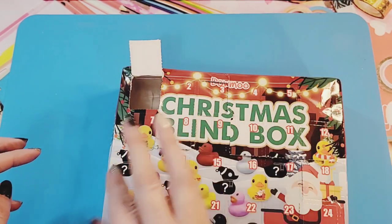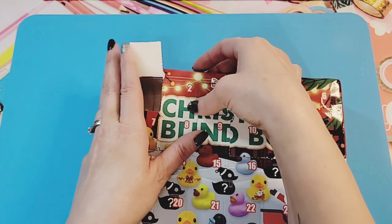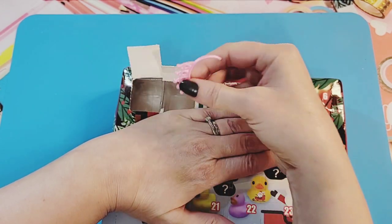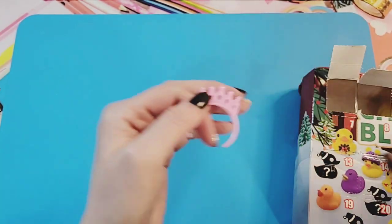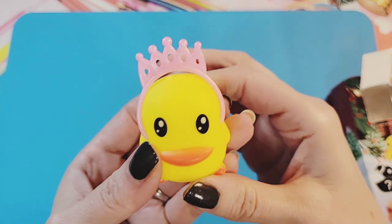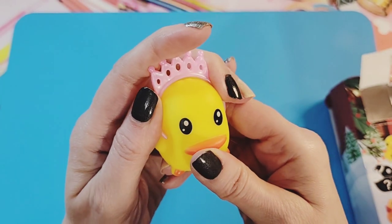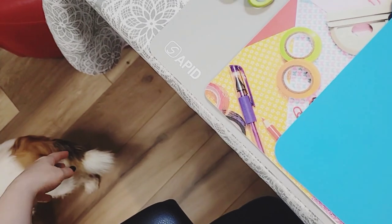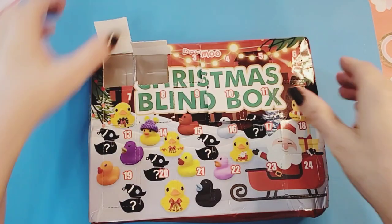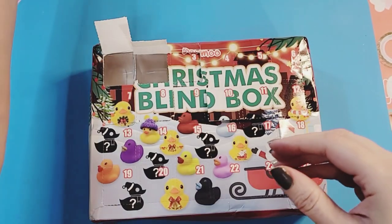Okay, day one done — let's go to day two. Looks like they're all in order so that's going to make it a lot easier to open. Oh my gosh, we have something else in here — we have accessories! I didn't know there were accessories. You can put this on your little duck, that's kind of cute. Cosmo is right here — did you hear the ducky? Oh, we have our little crown on our duck and that is pretty cute.